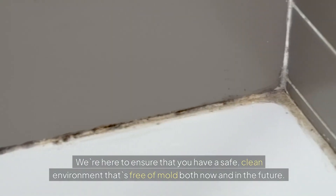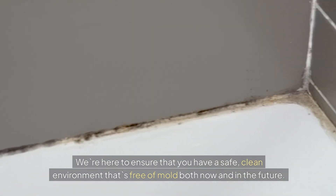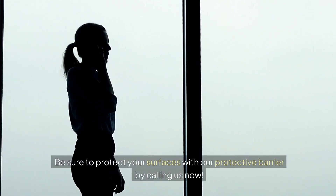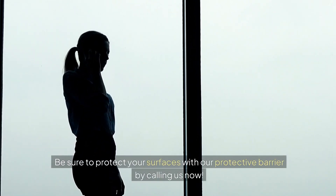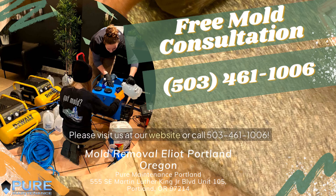We're here to ensure that you have a safe, clean environment that's free of mold both now and in the future. Be sure to protect your surfaces with our protective barrier by calling us now. Please visit us at our website or call 503-461-1006.